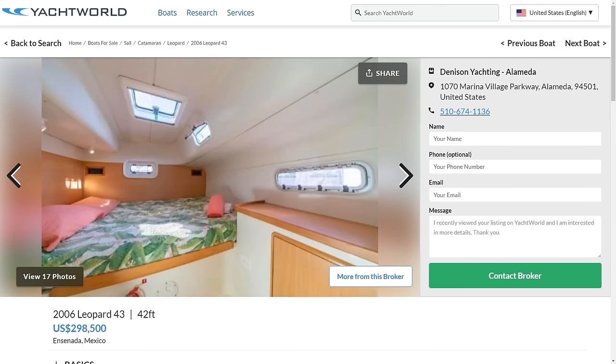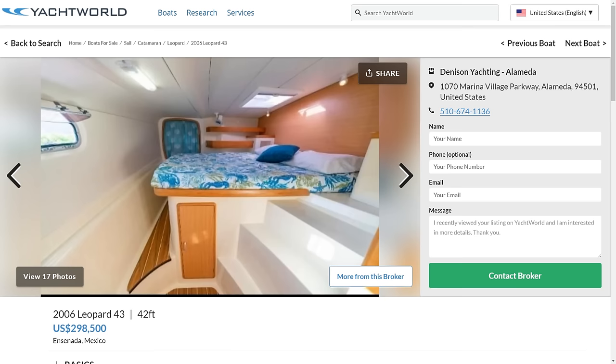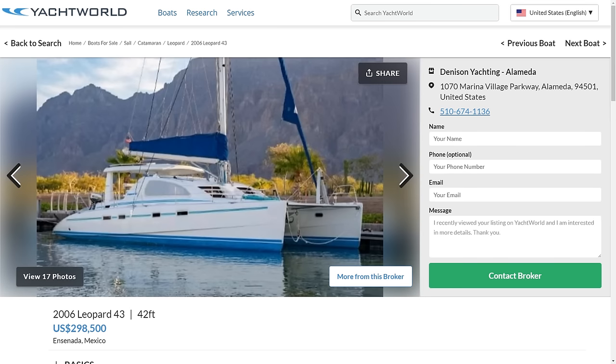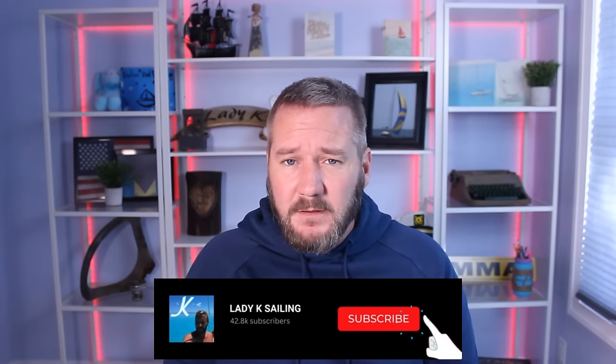I've been accused of not liking catamarans because I rarely talk about them, but honestly I would take this one in a heartbeat. We just haven't gotten to them in these price point episodes yet because they are fairly expensive compared to their monohull sisters. If you like these videos, please give the video a thumbs up and hit subscribe if you haven't — it's free for you and it would really mean the world to me. That's it for this week. If you want to chat further, we have a great community on the Lady K Discord — I'll leave a link in the description. Until next week, keep the heavy side down, but not too far down.